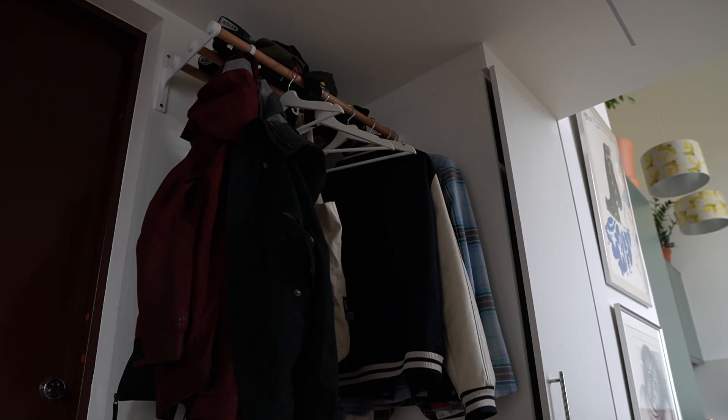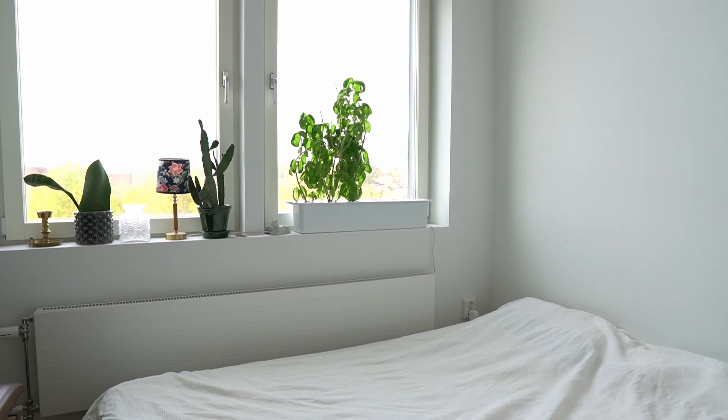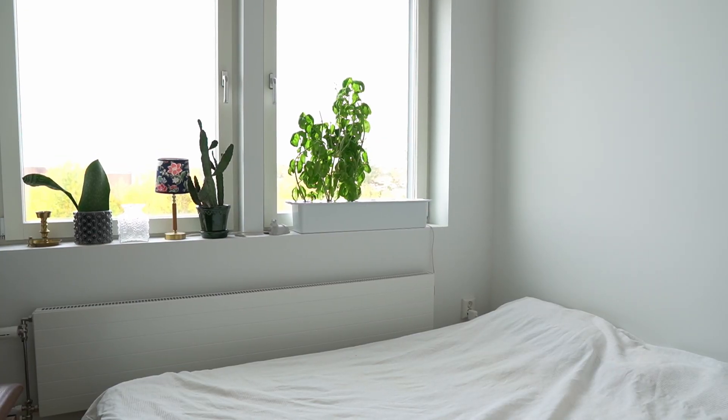If you go to the right you come into the bedroom. I originally thought I would use this as my bedroom, but it turns out I prefer sleeping on the mezzanine, so I've used this mainly as a guest room when friends have been coming over, and I've also hosted quite a lot of couch surfers. I've been big into couch surfing before, but during the past few years I've been living in very small spaces and didn't really have the opportunity to host people, so having a separate room to host couch surfers is such a huge bonus for me with this flat.